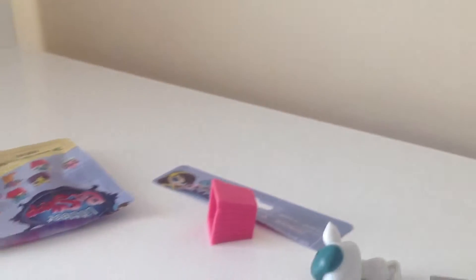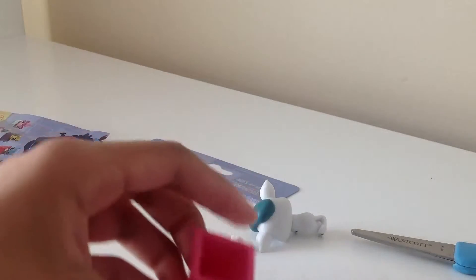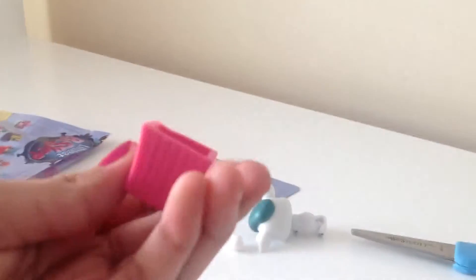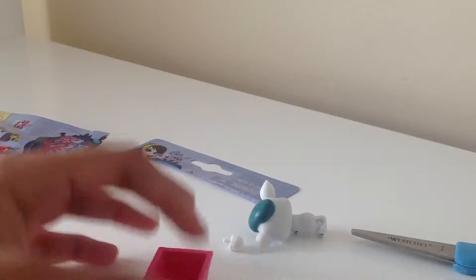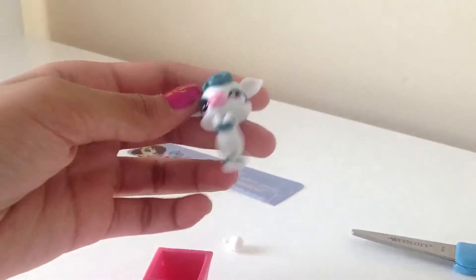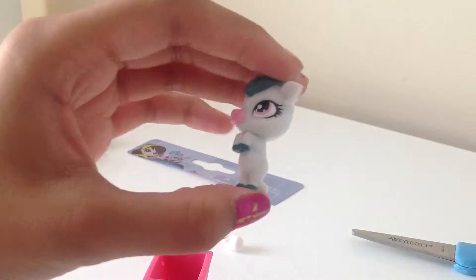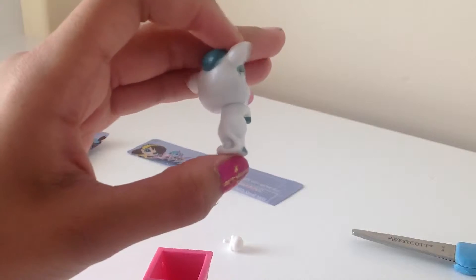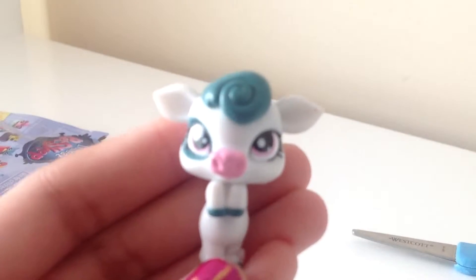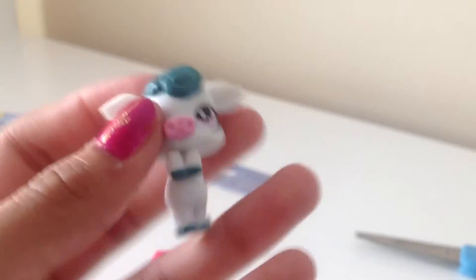Alright, you ready? Woo! Yes, I was right! It is the cow. Yay! Look at this little box it comes in. It's so cute. And let's take a look at the cow. Oh my gosh, these are so cute. I'm going to get more of these, of course. They're so cute. One of my favorite blind bags so far. Just look at his little eyes. Oh my gosh, they're so cute. He's still standing up. He looks so cute.